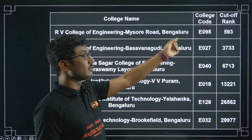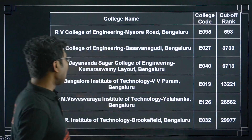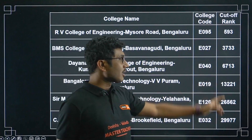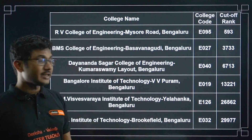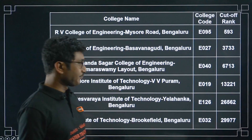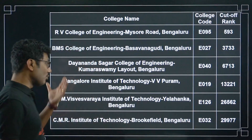Note down the college code in your notebook so that when choice filling starts it will help you identify the colleges and add the numbers correctly. Next is Dharamsagar College of Engineering with a cutoff of 6,713. Bangalore Institute of Technology (BIT) cutoff was 13,221. Sir M. Visvesvaraya Institute of Technology, Yelahanka, cutoff was 26,000. You can see that except for RV, all other colleges have very high cutoffs, so even if your rank is a little higher you can get a very good college through COMED-K. CMR Institute of Technology (CMR IT) has a cutoff of about 30,000.